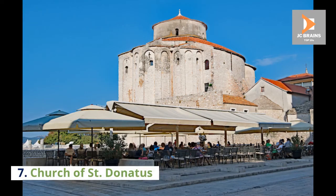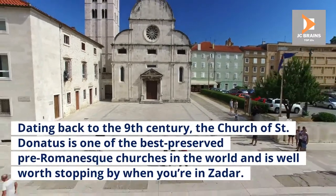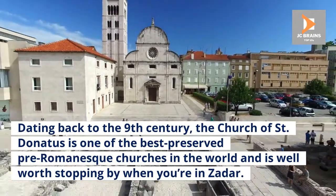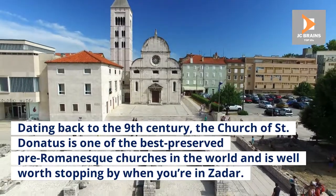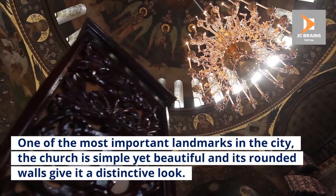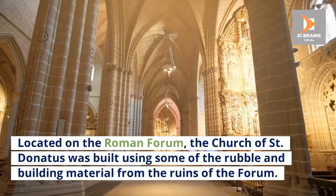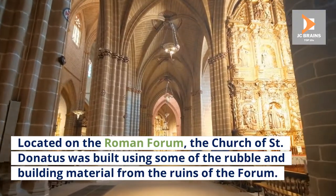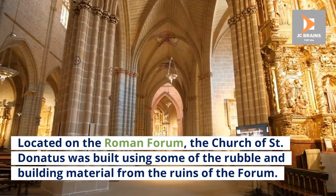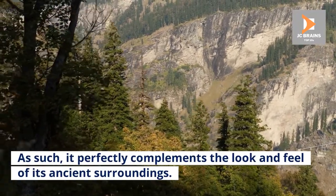Number 7: Church of Saint Donatus. Dating back to the 9th century, the Church of Saint Donatus is one of the best-preserved pre-Romanesque churches in the world and is well worth stopping by when you're in Zadar. One of the most important landmarks in the city, the church is simple yet beautiful and its rounded walls give it a distinctive look. Located on the Roman Forum, the Church of Saint Donatus was built using some of the rubble and building material from the ruins of the Forum. As such, it perfectly complements the look and feel of its ancient surroundings.